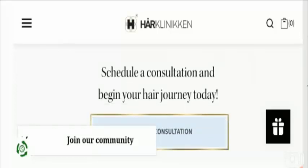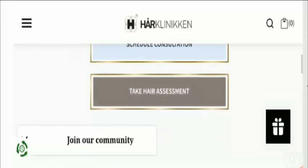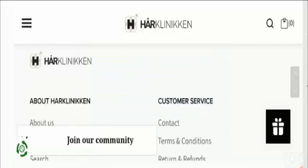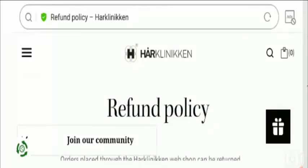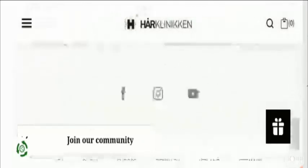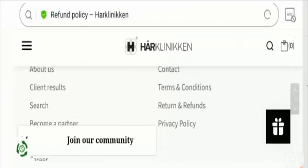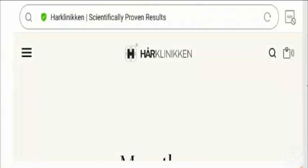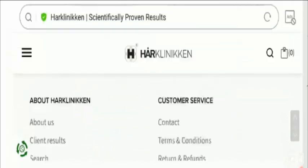Regarding Her Clinic reviews, we found a 4.6 rating out of 5 on the internet. We also found mixed customer reviews, and most customers are appreciating the product results. You can also check out customer testimonials on the Client Results page, where you can read positive testimonials.